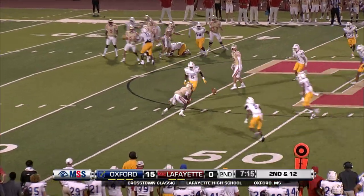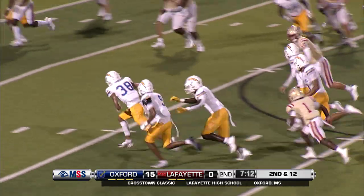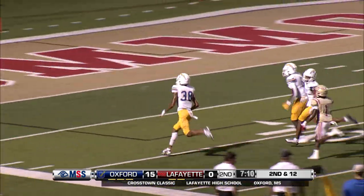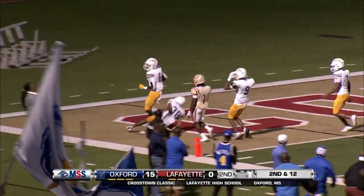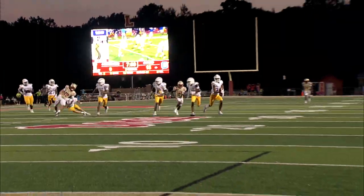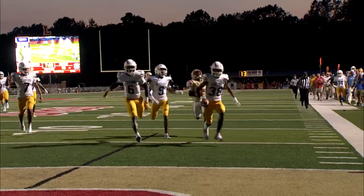Oxford defensive front. Thompson back to pass, second down at 12. Quickly hits Gibson — skips away from him, it's intercepted. He's got green in front of him, all he's got to beat is Thompson. It's going to be a touchdown, Oxford! Unfortunate event for Nick Thompson — a really good throw to Gibson, and it's almost like he caught the ball.